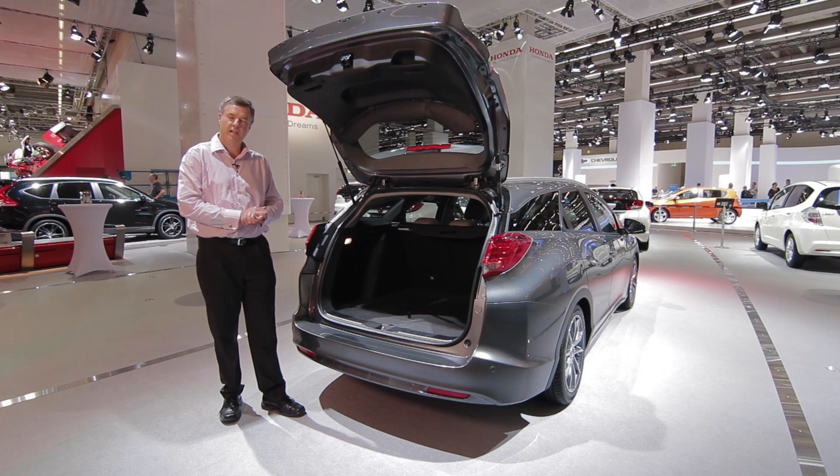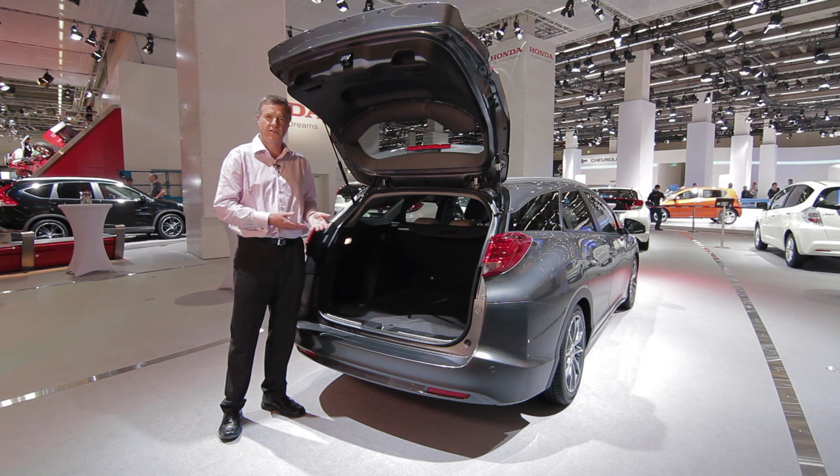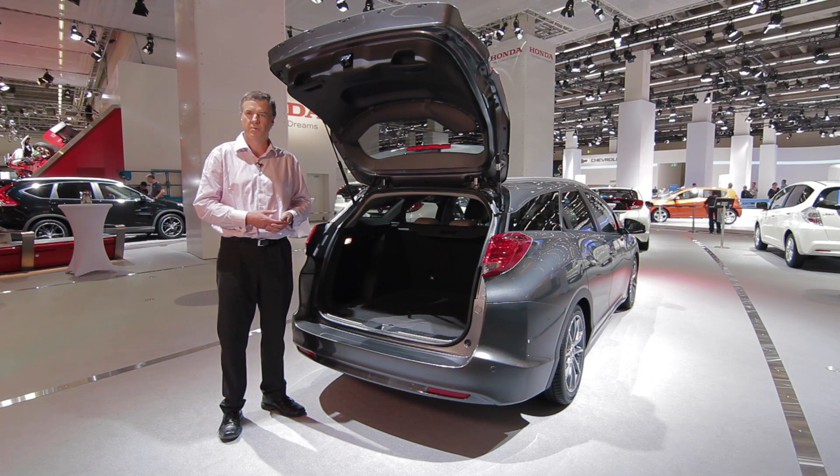This car has been developed in Europe. The centre for the project has been in Swindon in the UK, right next door to the factory, and I'm really proud of the way that our engineers have worked with the factory engineers and indeed with the suppliers to create this car, which we believe is going to be really appealing to European customers.